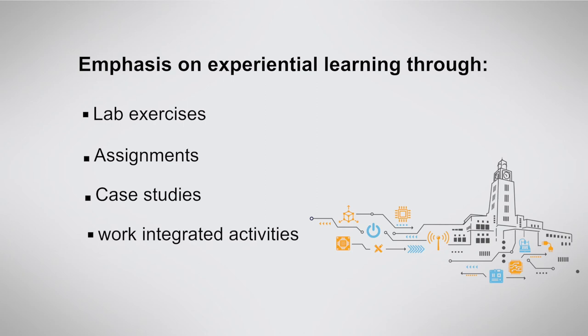The fourth semester includes a project that the participant is going to execute in his or her own work environment, in order to apply the concepts learned during the previous three semesters.